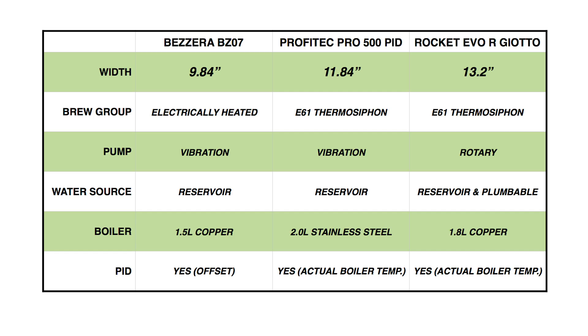Here's a chart with the basics. There's a big difference in width with the BZ07 — it's two inches narrower than the Pro 500 and nearly three and a half inches skinnier than the Rocket. The BZ07 has an electrically heated group, while the others use an E61 group heated via a thermosiphon from the boiler. The Bezerra and Profitec have vibration pumps, while the Rocket uses a commercial rotary pump and is the only machine that can connect directly to household plumbing. For boilers, it's a 1.5-liter copper in the Bezerra, 2-liter stainless steel in the Profitec, and 1.8-liter copper in the Rocket. All three machines have PID temperature control.